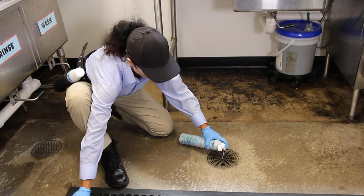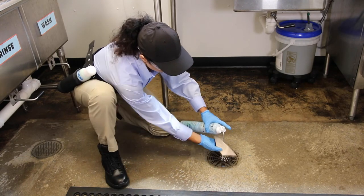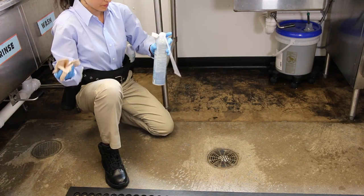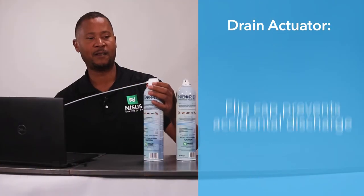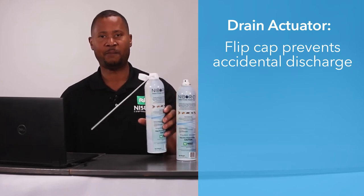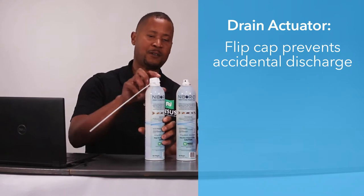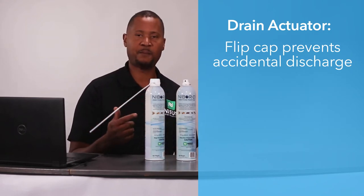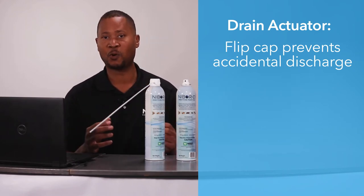That makes service twice as fast. If you've been frustrated that you can't get those drain plates off, we've eliminated that need. Another product feature is that this is a flip cap. The flip cap allows you to carry this on your person without any accidental discharges. Very simple, very effective — it adds a level of safety and control for you.